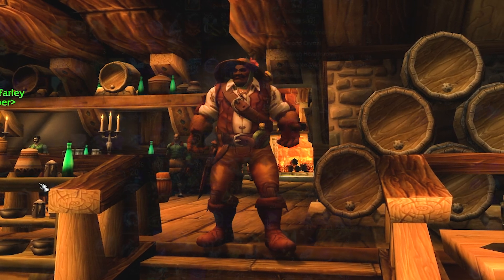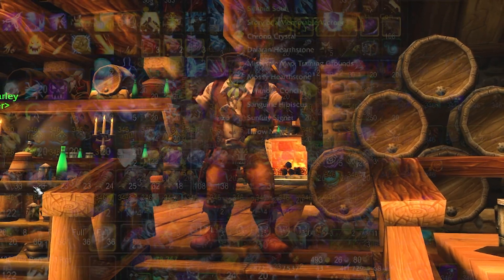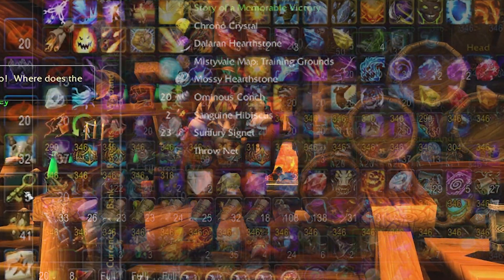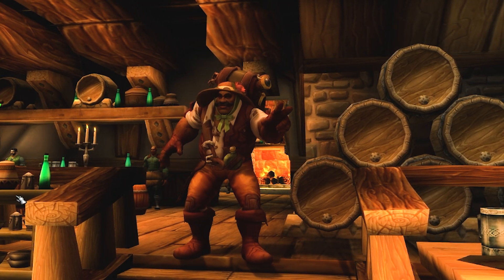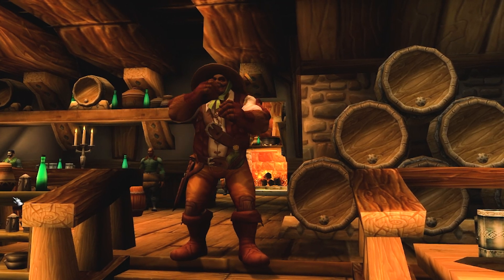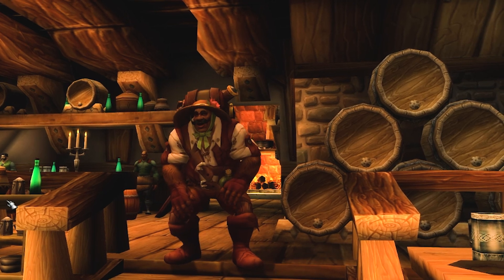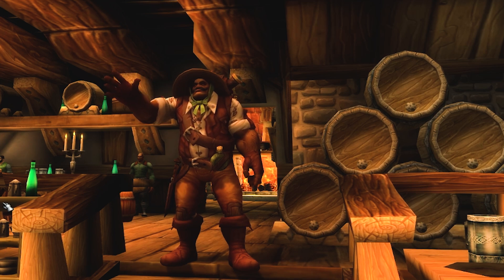Now I know some, if not all, of these bag add-ons had overlap in their features, but I hope I showcased what I believe they each did best and what new ideas some of them brought to the table. I hope this video helped you pick a new forever bag add-on. Let me know what you chose in the comments below. Don't forget to like, subscribe, and eat some vegetables for crying out loud. My name's Closure, and I will see you in the next one. Cheerio.